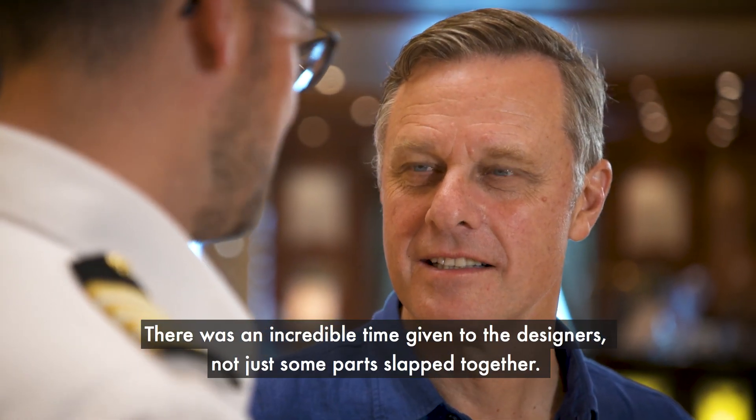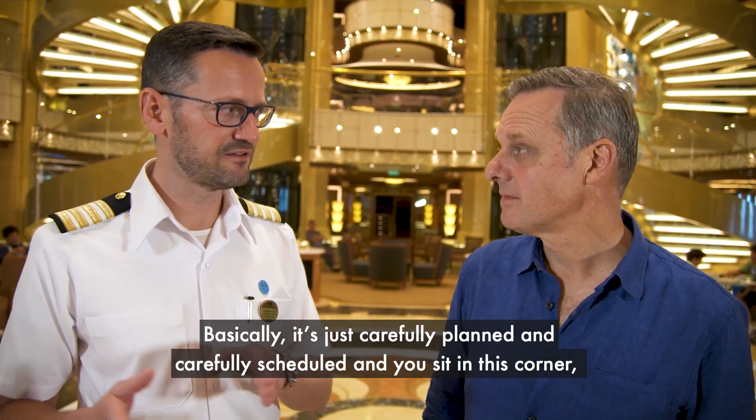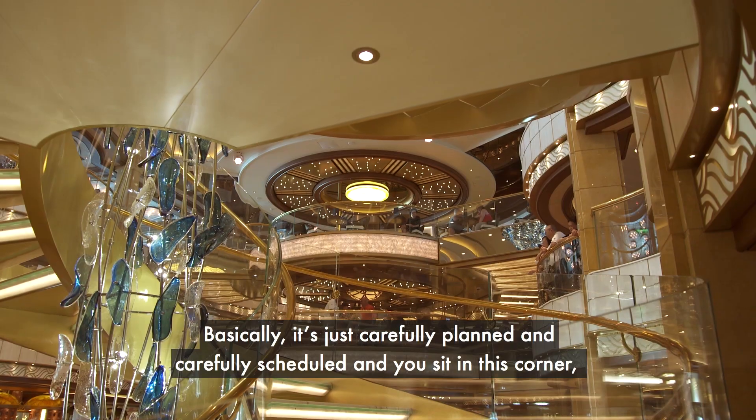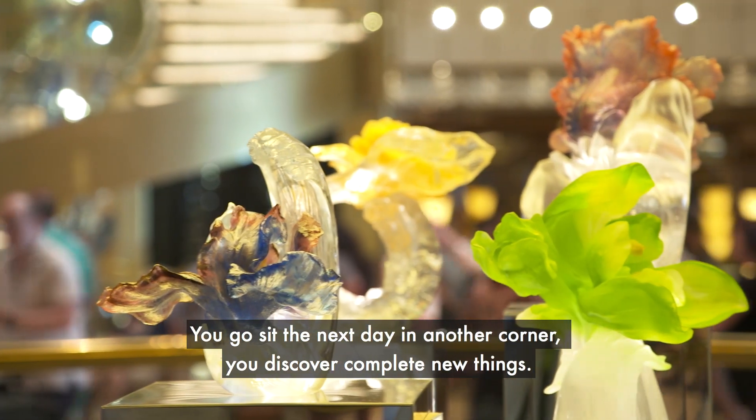It was an incredible time given to the design — it's not just some parts slapped together, it's carefully planned and carefully scheduled. You sit in this corner, you look at it and go, that's really nice. Then you sit the next day in another corner and you discover completely new things.